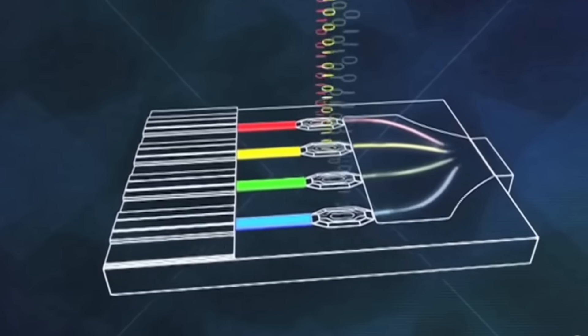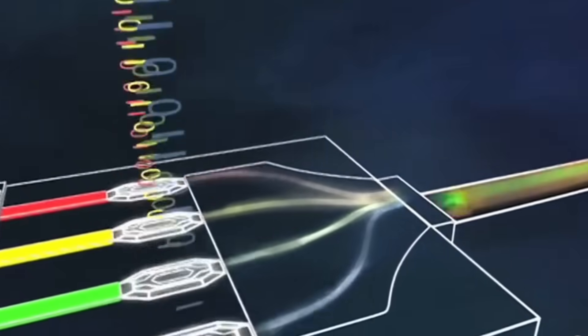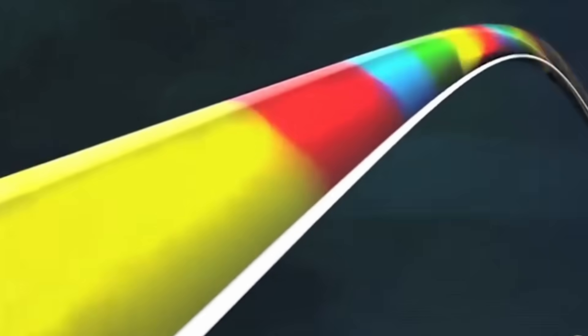Then they took it to the next level and managed to send multiple signals at the same time through the same fiber. This was possible due to the beautiful property of light — it has different colors or different wavelengths that don't interfere with each other. So we can send a great amount of information simultaneously, and this of course also applies to computing.